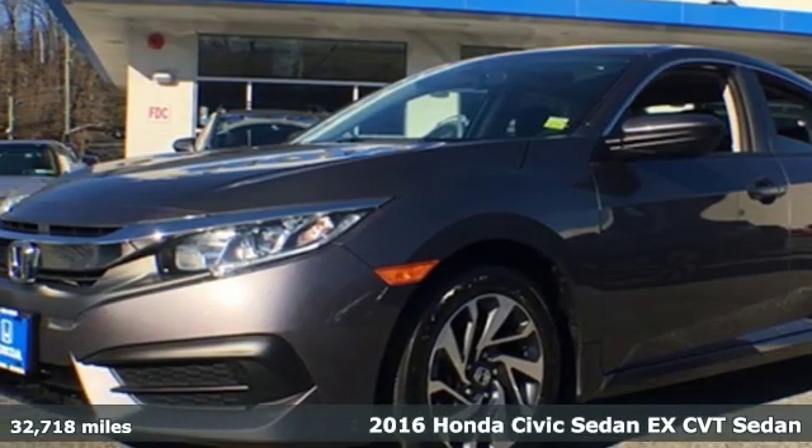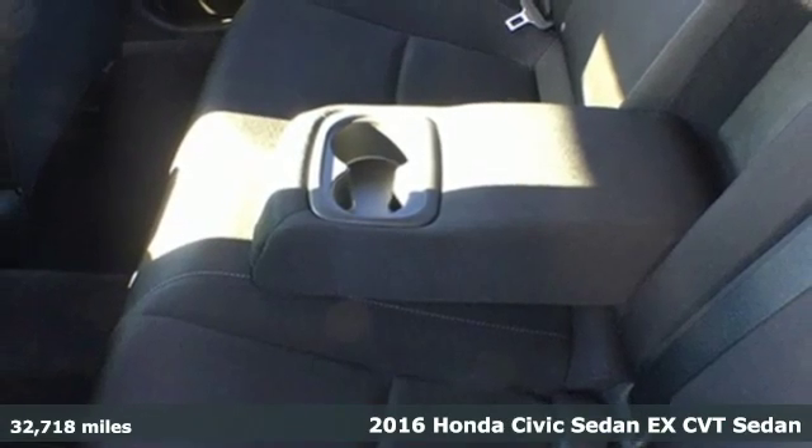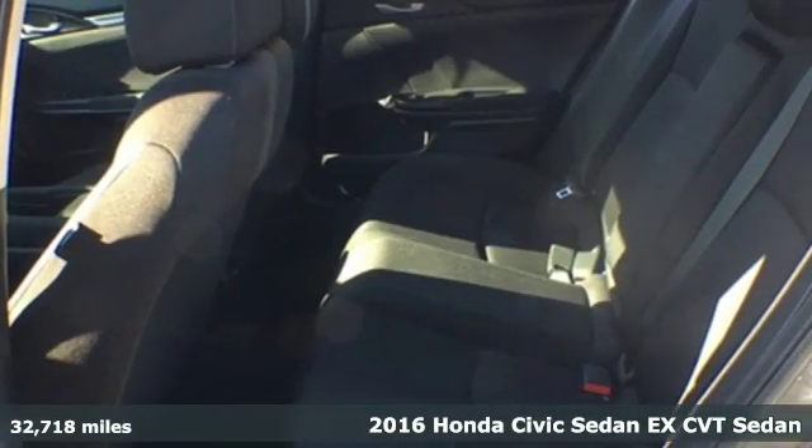It's a 2016 Honda Civic sedan. Get more mileage out of every drive with this Civic. You'll look forward to every drive with features like these.